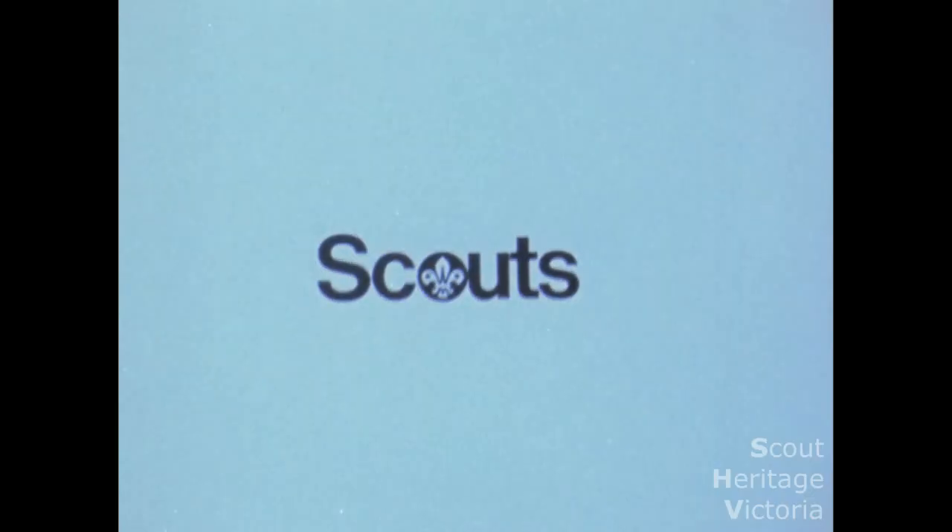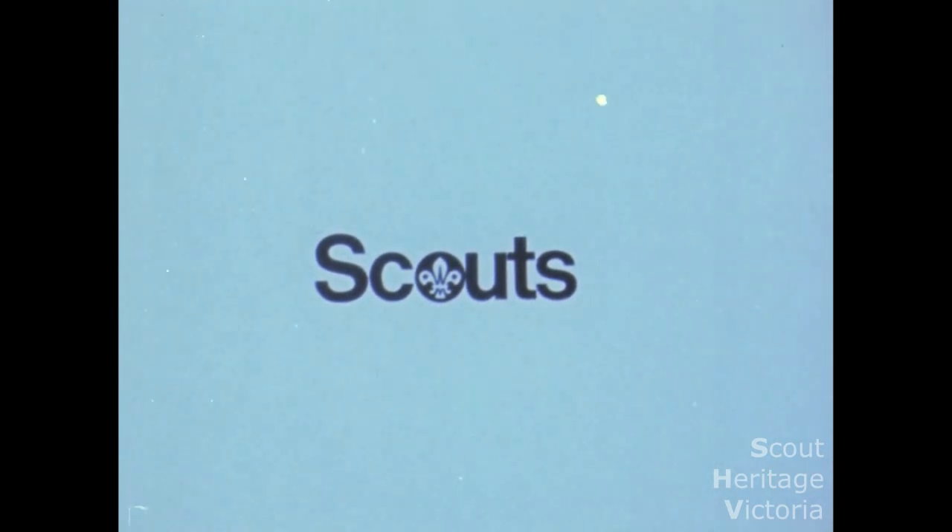This film has been made to show the inexperienced scout leader a little about how to conduct a camp, what's involved and of course how much fun it can be.